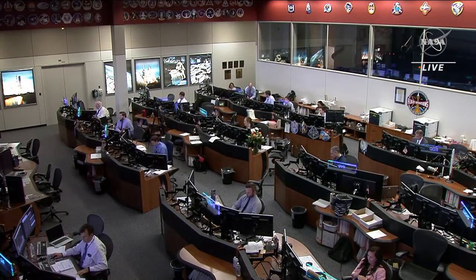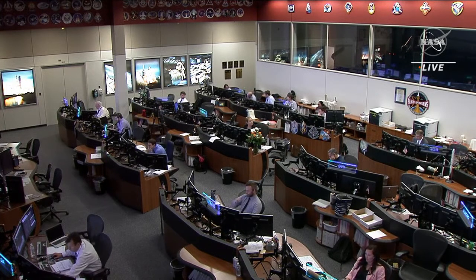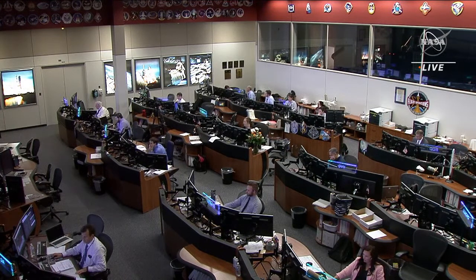If you're just joining us, four astronauts as part of Crew-3 are on their way back to Earth after a six-month science mission aboard the International Space Station. Those astronauts include NASA astronauts Raj Chari, Tom Marshburn, and Kayla Barron, as well as European Space Agency astronaut Matthias Maurer. Crew-3 undocked from the International Space Station earlier this evening at 12:20 a.m. Central Time.